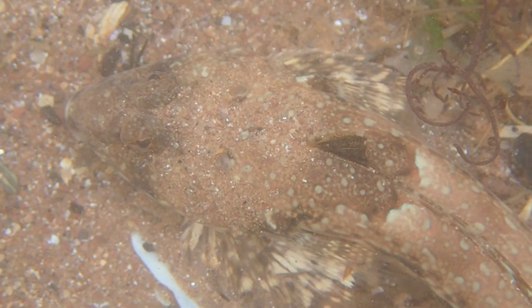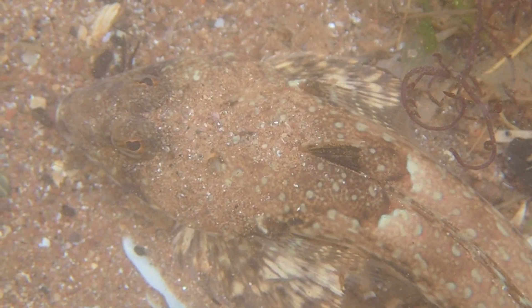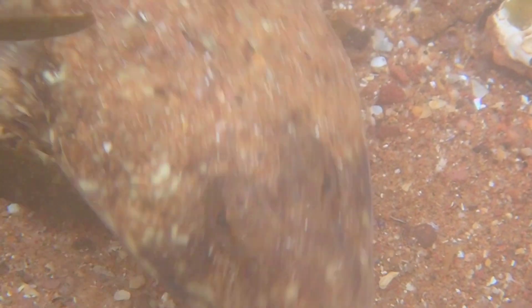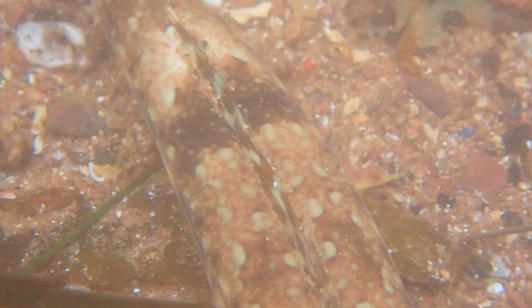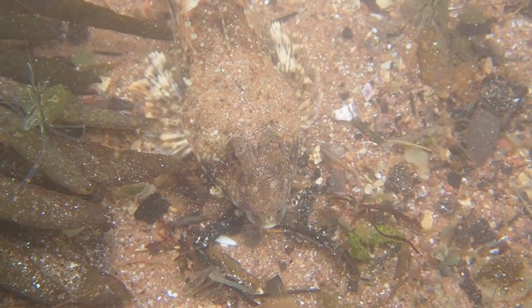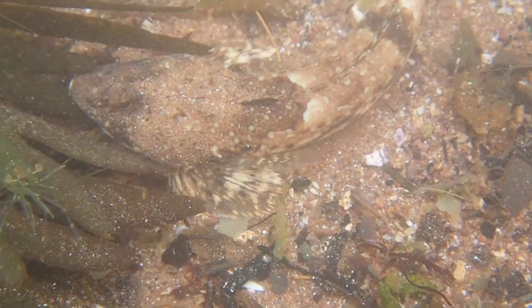This species lives on sandy or muddy seabeds, spending most of their time buried in the sand. This ability to bury themselves almost completely under the sand is their main method of avoiding predators, but they also use this ability to ambush their prey.